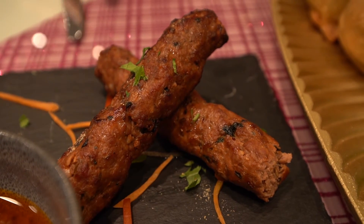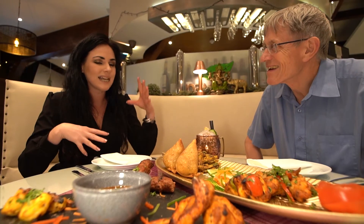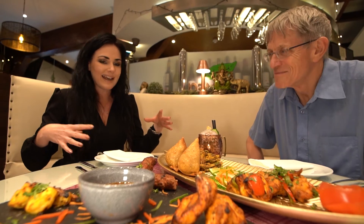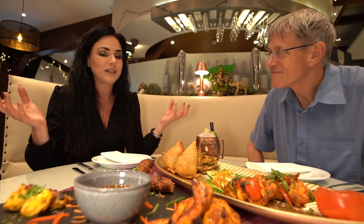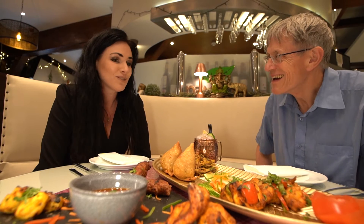Gibraltar has a very good history — there's an Italian mix in there, there's a Spanish mix in there, from Morocco, from Africa — and so Gibraltar does have its very own place. It's got its own national dishes, but we just wanted to bring a little taste of North India over into beautiful Gibraltar.